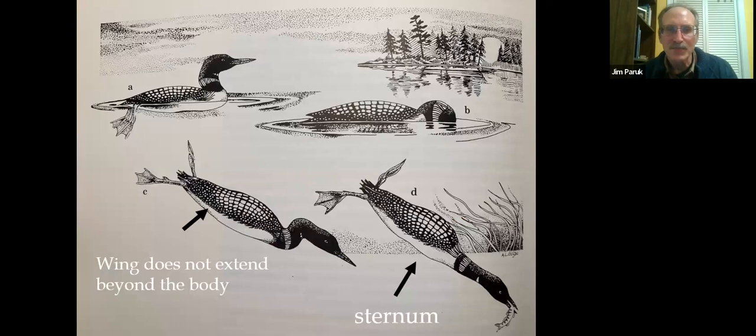These pictures show loons diving underwater. Notice that the wing does not extend beyond the body — the wing is very narrow. To be streamlined in the water, the wing needs to be compressed to the body. If it extended beyond the body, it would create eddies and whirls, adding drag and slowing the bird down.